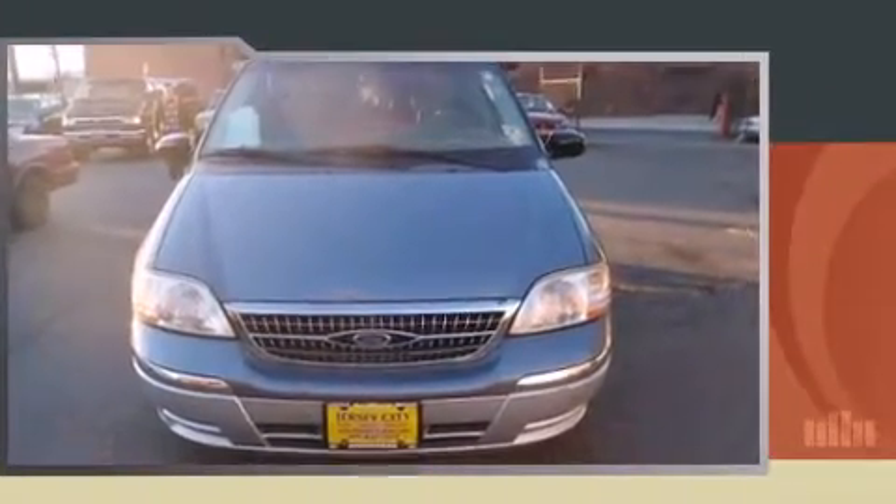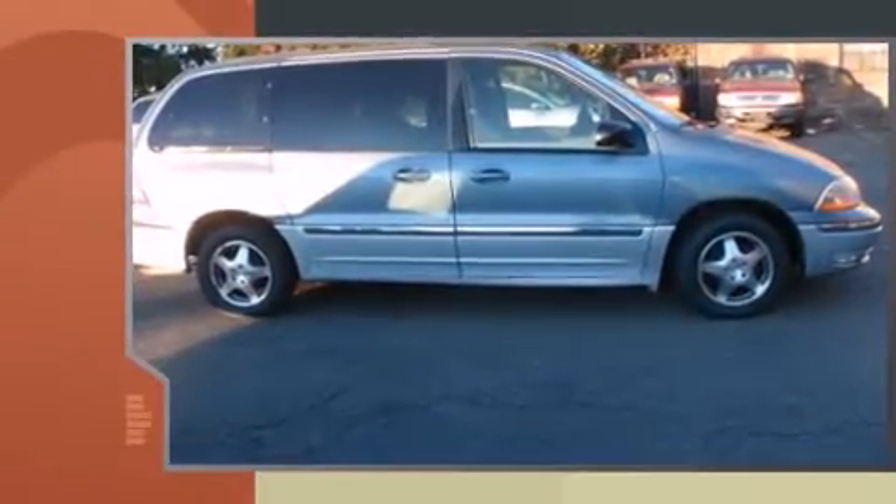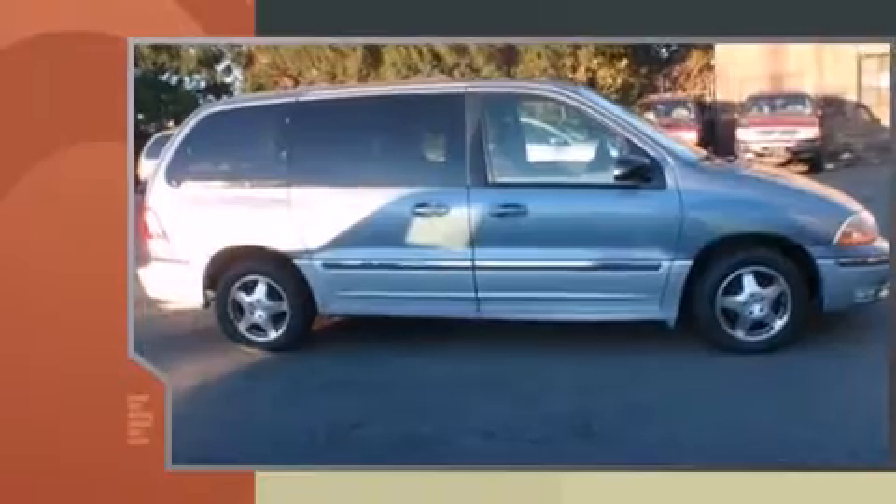This model accommodates seven passengers comfortably and provides features such as leather upholstery, front and rear reading lights, a built-in garage door transmitter, front and rear air conditioning, a roof rack, and one-touch window functionality.